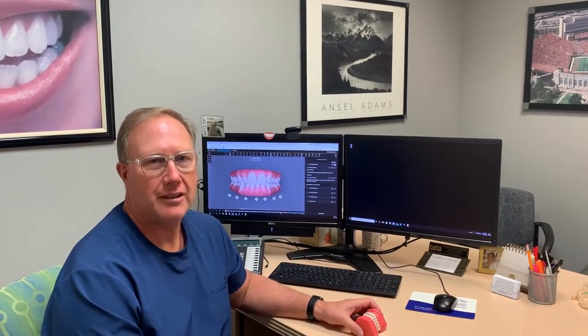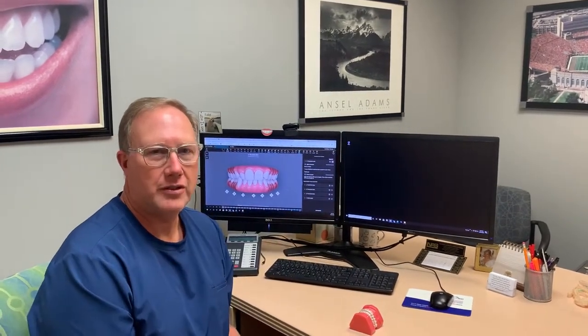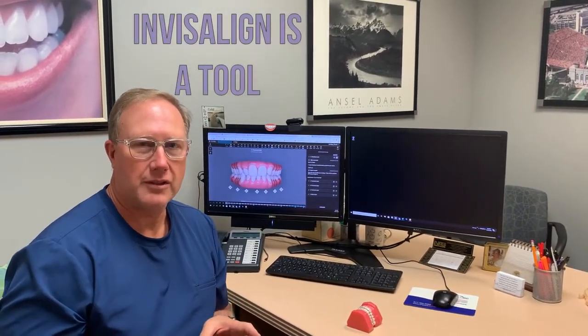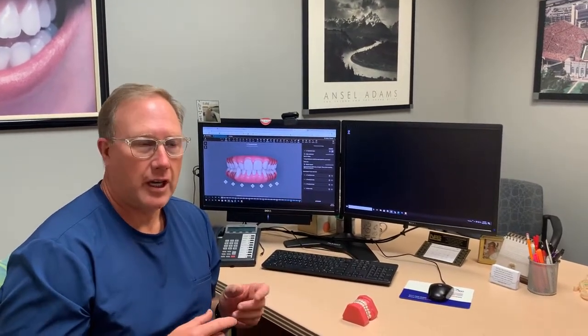Hey everyone, this is Dr. Weber coming to you today to talk about Invisalign. It's a very popular form of treatment and we obviously provide a lot of that to our patients. There are a lot of options in the community around that. Invisalign is a product you can think of as a tool that the orthodontist uses to help straighten someone's teeth, just like braces are another tool that can be used to do that.